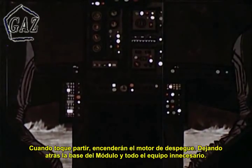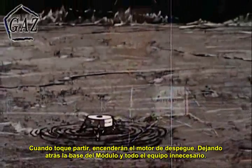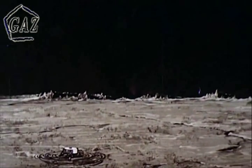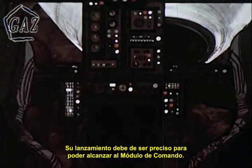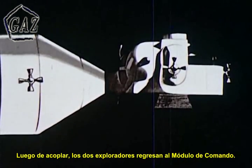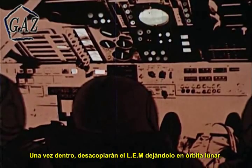When the time comes to leave, they will fire the lift-off engine, leaving the base of the module and all unnecessary equipment behind. Their launch must be timed to permit rendezvous with the command module. After docking, the two explorers return to the command module. Once inside, they will detach the LEM, leaving it in lunar orbit.